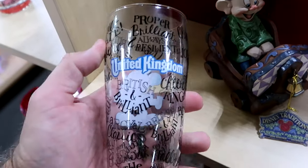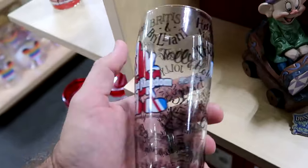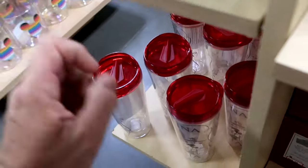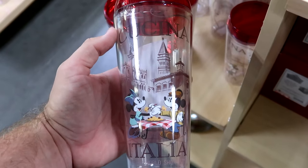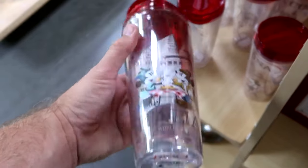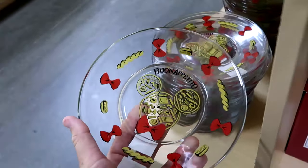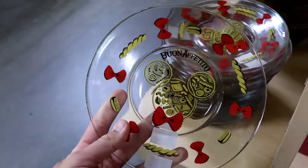From Epcot's United Kingdom Pavilion, they have glassware that says 'British and Brilliant' with Mickey Mouse and UK - $9.99 from $15. There's lots of new drinkware - the Italy Pavilion at World Showcase with Mickey and Minnie sharing spaghetti and meatballs - $12.99 from $23. And a brand new dish with all the pastas that says 'Bon Appetito' - $10 from $15.